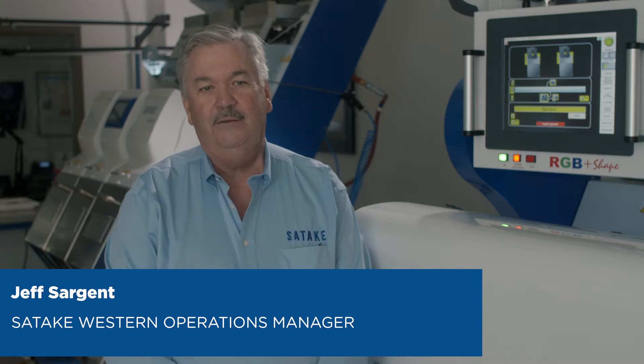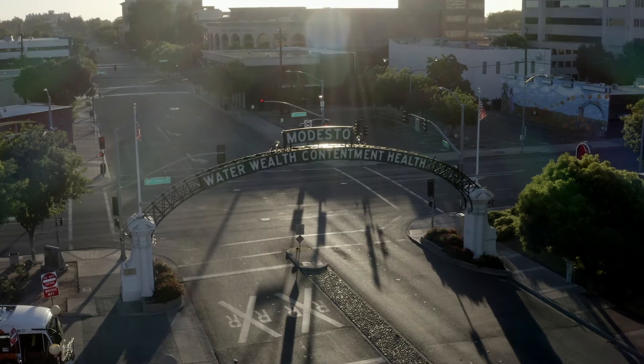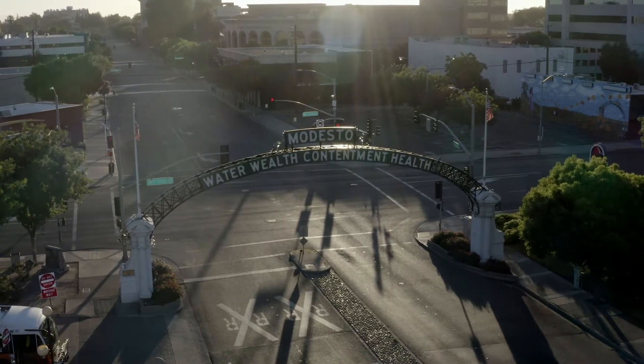My name is Jeff Sargent. I'm the operations manager here for Satake and our Western Operations. Satake's U.S. headquarters are located in Houston, Texas. Western Operations, located here in Modesto, we're responsible for Satake optical sorting business west of the Rockies and Western Canada.